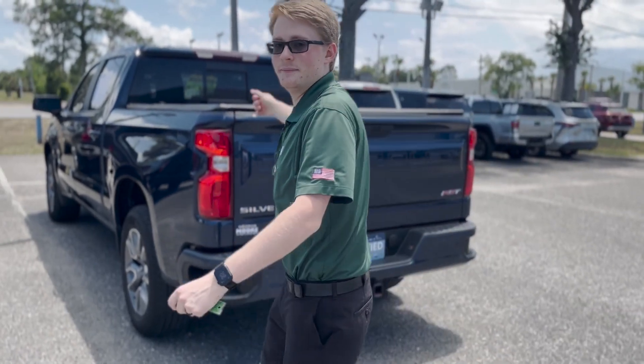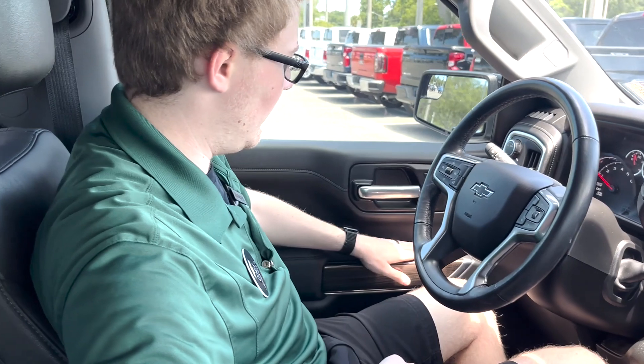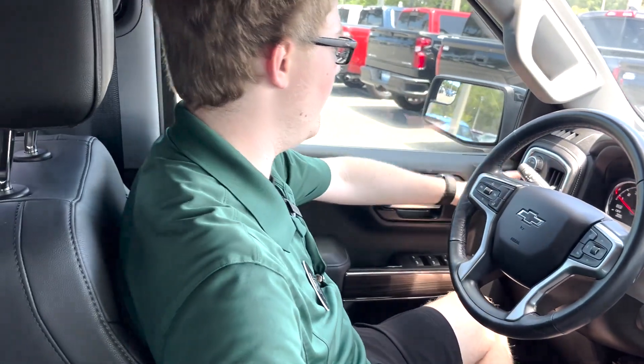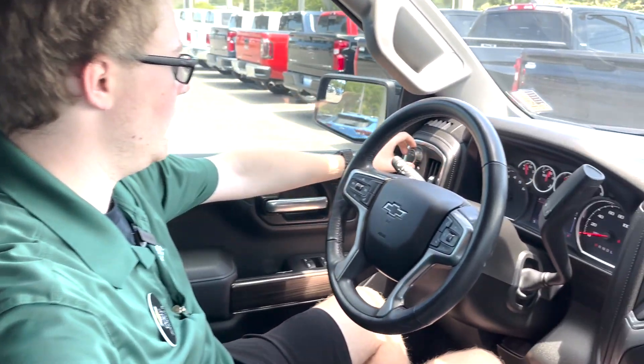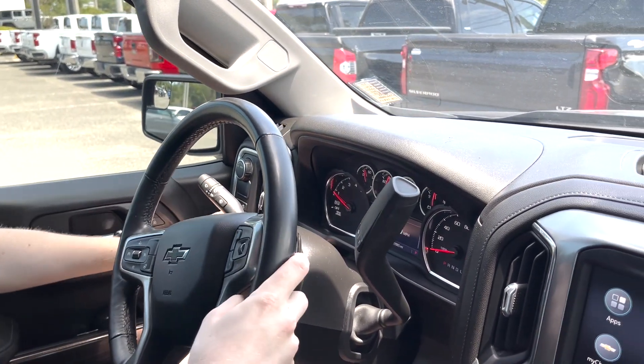On the inside, we have a jet black leather interior. You have a power seat, power windows, mirrors, and locks. You have your trailer mode selector right here. This is the two-wheel-drive model, so you don't have the selections here. Cargo lamp buttons right there.